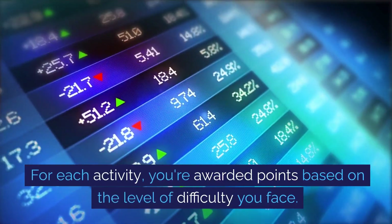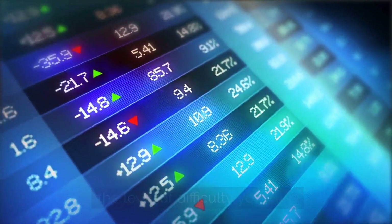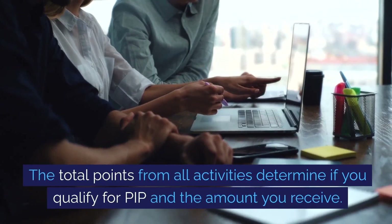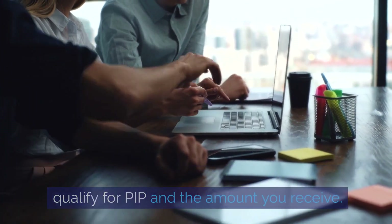For each activity, you're awarded points based on the level of difficulty you face. The total points from all activities determine if you qualify for PIP and the amount you receive.